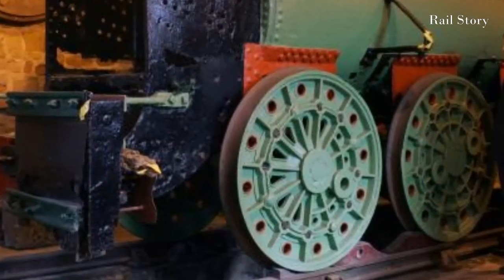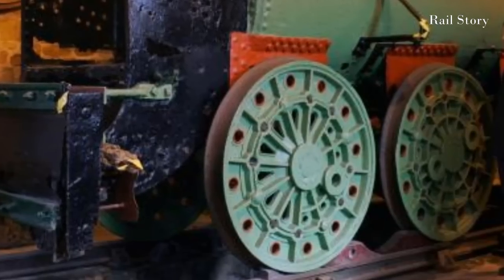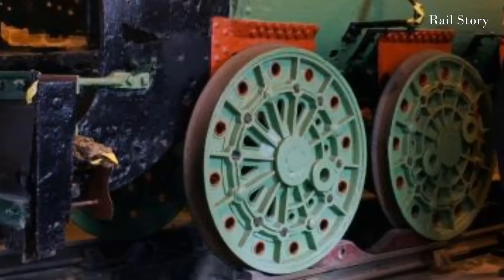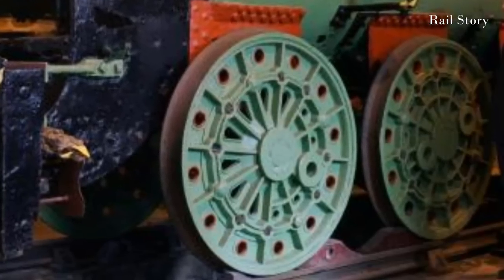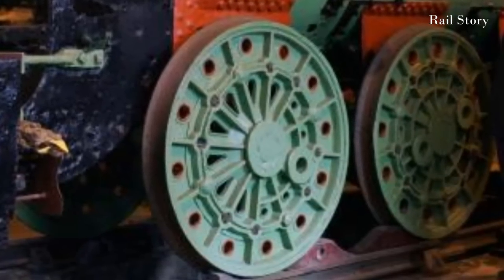The four-foot diameter wheels are of the cast-iron plug type, invented by Robert Wilson of Gateshead and later developed by Robert Stevenson of Newcastle-upon-Tyne. They are very similar in design to those of Derwent, and again that suggests an 1840s date. The wheels have a crank throw of 10 inches, suggesting the cylinders had a stroke of 20 inches.